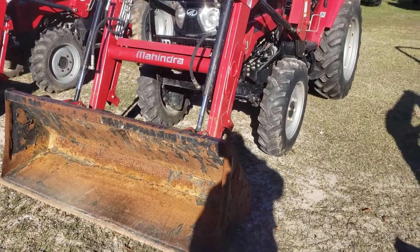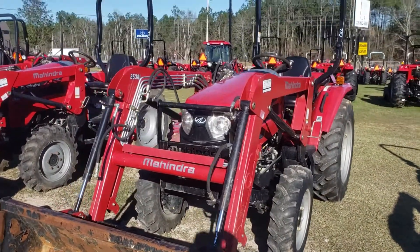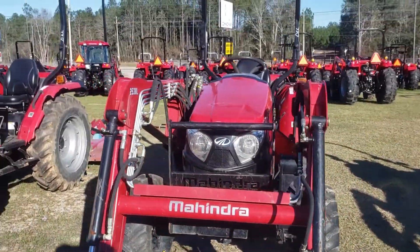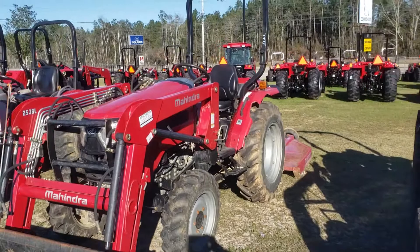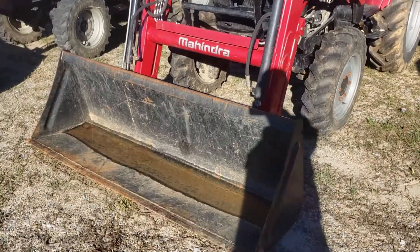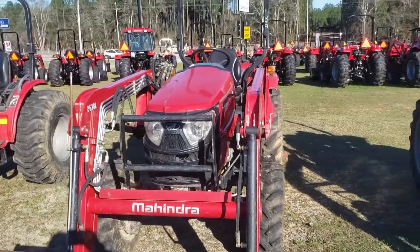We also have a 2538, four-wheel drive with front end loader. We actually have two of these — that's number one and there is number two. So two of the 2538s: 38 horsepower, four-wheel drive, front end loader.